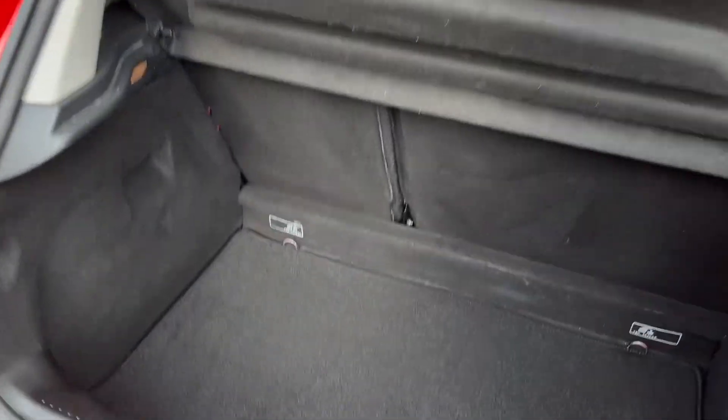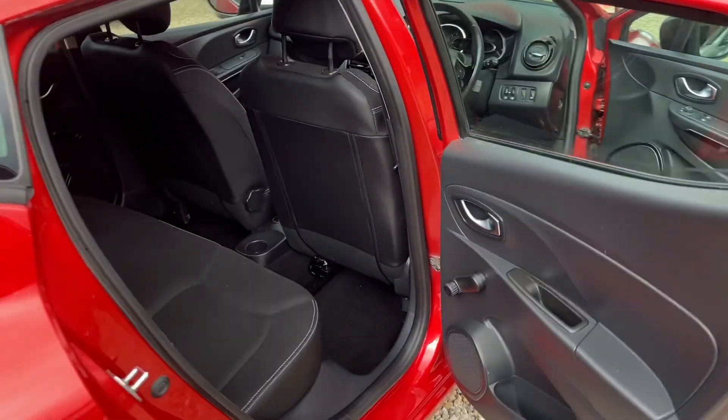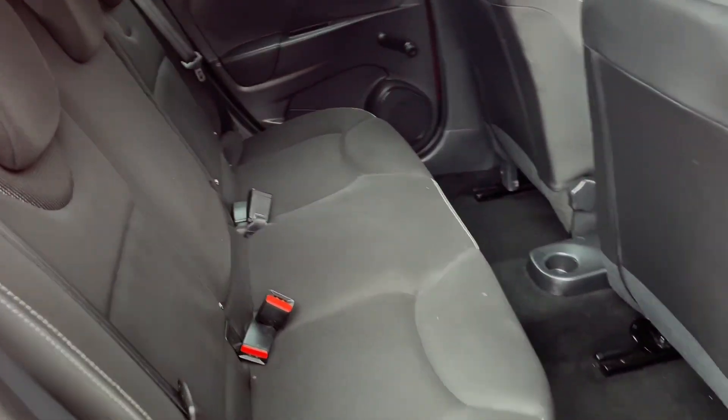Parcel shelf present. Nice big boot area underneath. Nice and clean inside — no funny smells. Five seats.